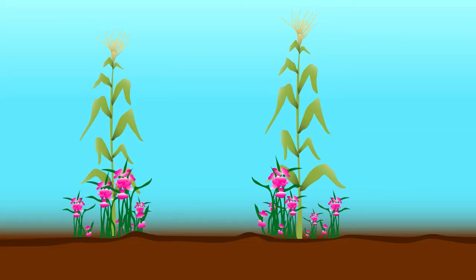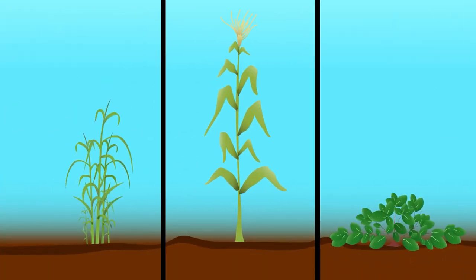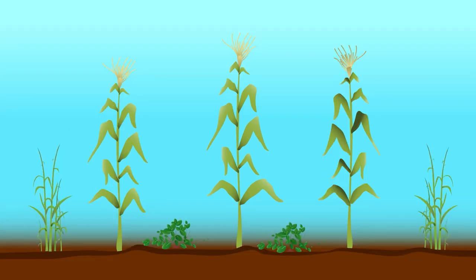In addition, the Desmodium helps control the Striga weed, also known as Witchweed. Finally, climate-smart new varieties of Desmodium and elephant grass are available that require less water and therefore save more water for the maize.